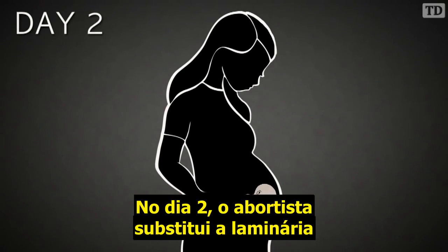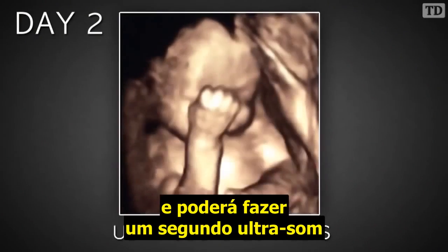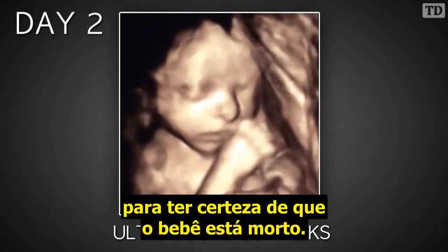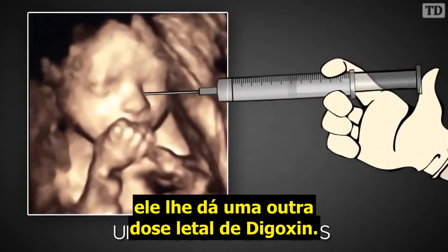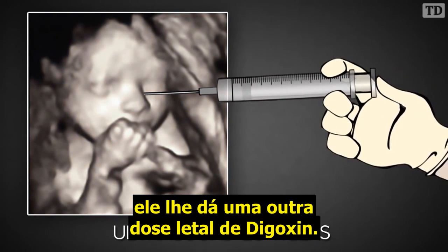On day two, the abortionist replaces the laminaria and may perform a second ultrasound to ensure the baby is dead. If the child is still alive, he administers another lethal dose of digoxin.